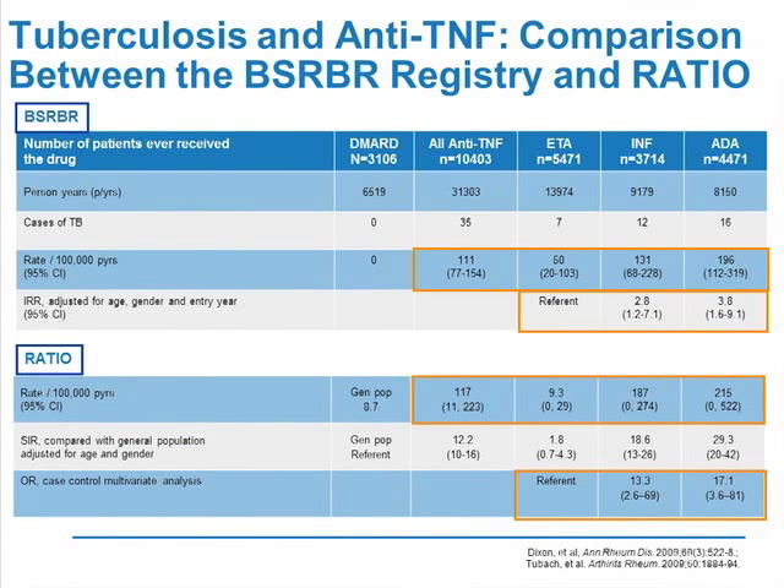There is another registry which found the same difference in risk of TB — the British registry, BSR-BR. There is the same difference, but the magnitude of difference between the soluble receptor and the monoclonal antibody is not the same. This may be due to the fact that the incidence of TB is higher in the UK than in France with etanercept, whereas it is the same with the monoclonal antibodies. It could also be because this registry began in 1999 at a time when there was no screening for latent TB. But overall, the results of the two studies are comparable — there is a differential risk of TB.